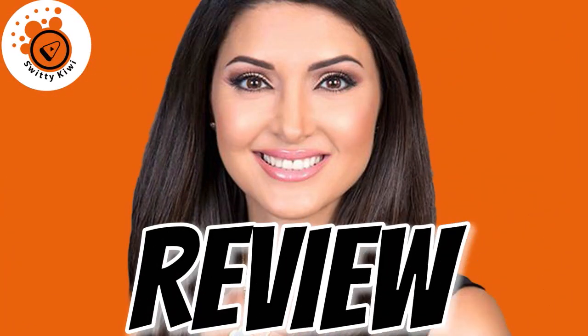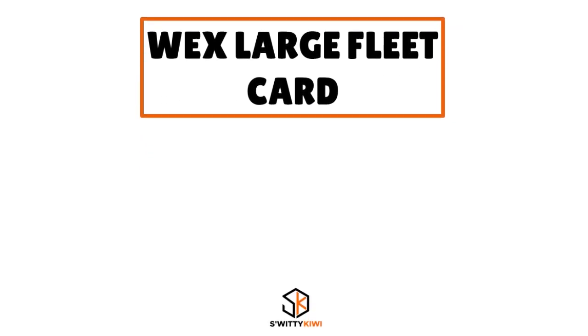Today I'm doing a comparative analysis of four fuel cards: WEX, Fuelman, Comdata, and Shell Fleet Plus. I want to start this review with the WEX Large Fleet Card.